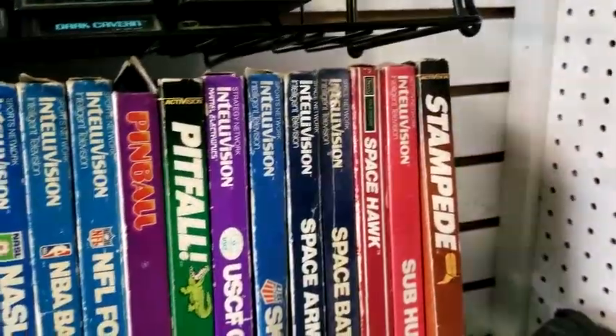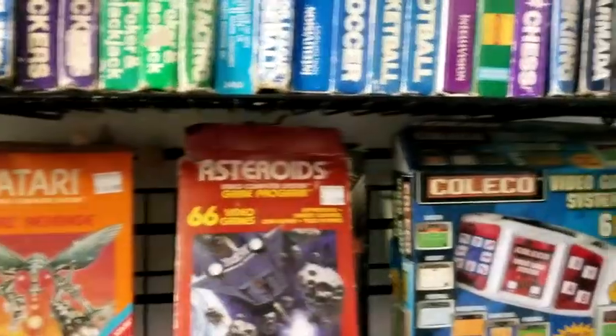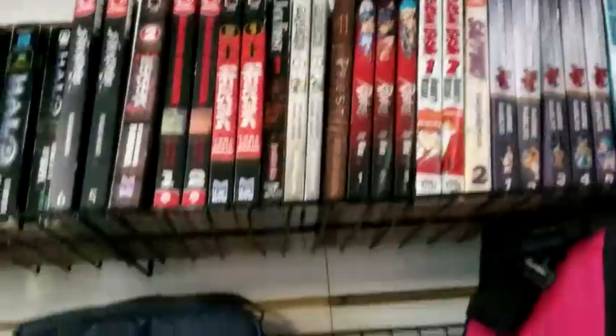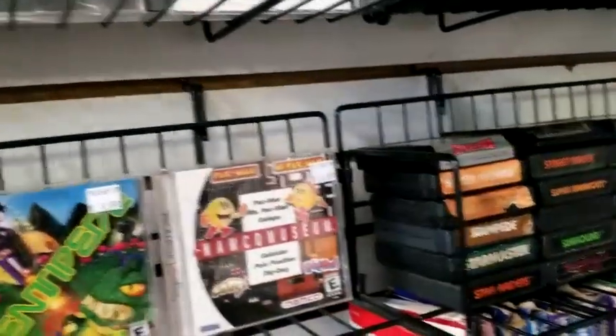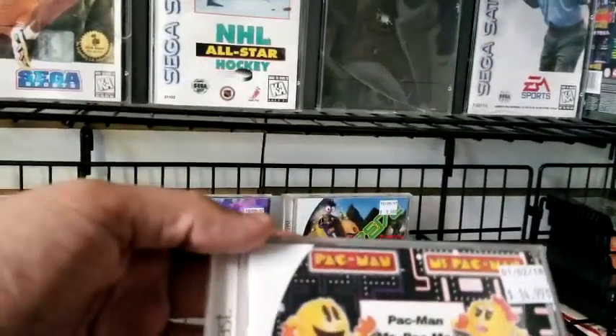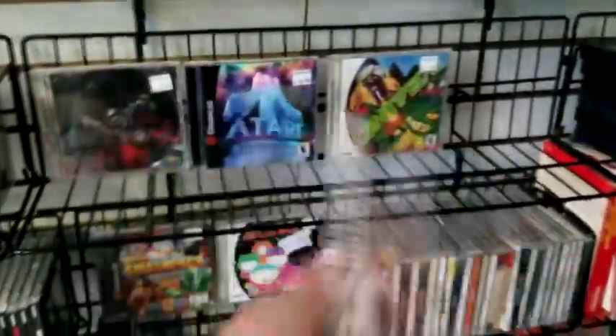Down here we have what looks like a Coleco system, some DVDs, and some manga stuff right here. Oh — Dreamcast! I've been looking for this guy. Okay, I guess I got him now.